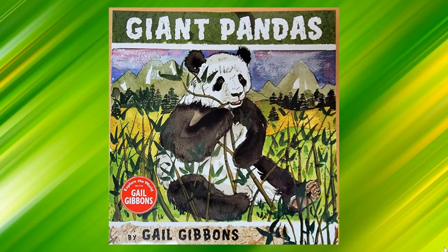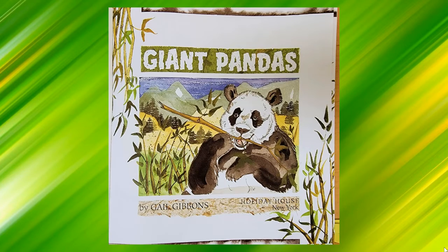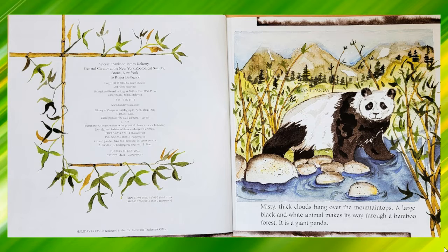Giant Pandas by Gail Gibbons. Misty thick clouds hang over the mountaintops. A large black and white animal makes its way through a bamboo forest. It is a giant panda.